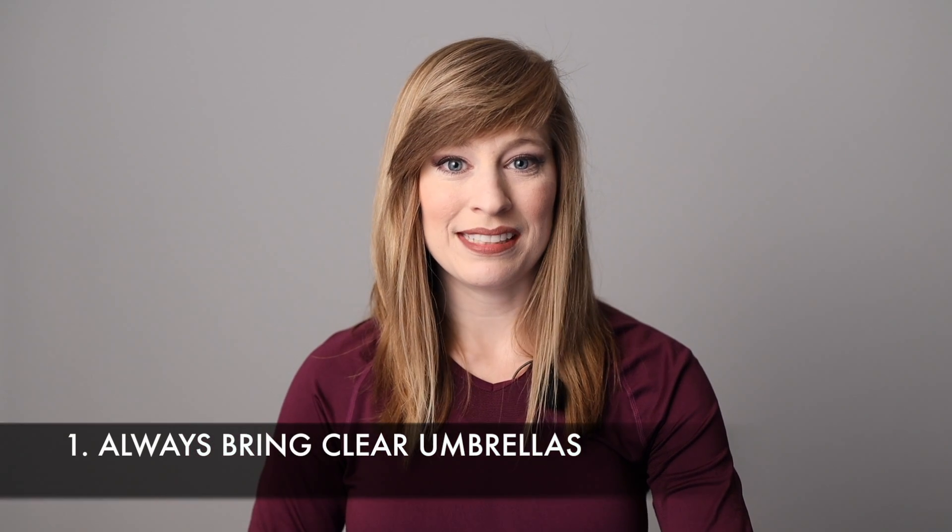Tip number one: always have clear umbrellas. I always have at least two clear umbrellas in my light stand bag at all times, no matter what. If we know it's going to rain on your wedding day, I will encourage my clients to buy a couple more clear umbrellas. I have found that Target stocks clear umbrellas year-round. Sometimes you can never predict when it's going to rain, and the pop-up rain shower in the summer can never see you coming, no matter what the radar says.